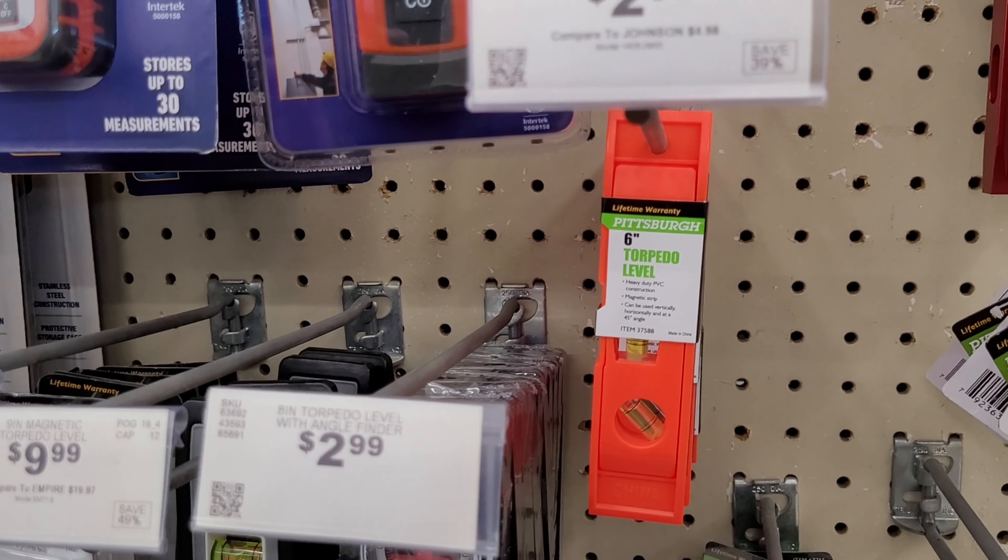I'm going to get this 25-foot tape measure, that's only $3.99 — that's not bad at all. And I'm going to get this utility knife, this is only $1.99. I'm going to get these multi-purpose scissors, those are only 99 cents. And I'm going to get this two-inch cutting knife, that's $3.99.